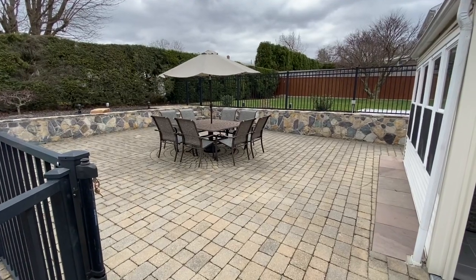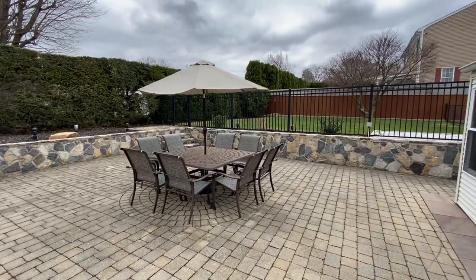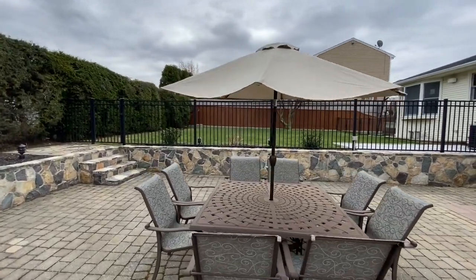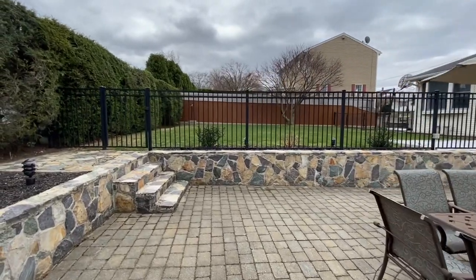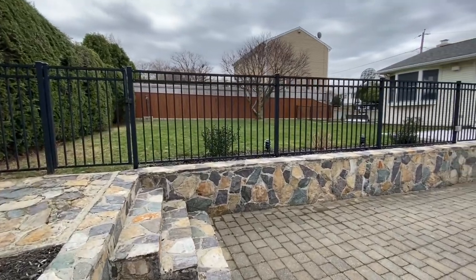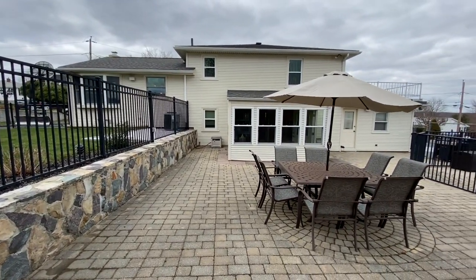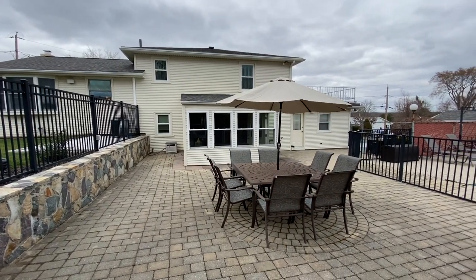Truly, the backyard is private and magnificent. Up above, you have flat grass where you could add a playground or continue entertaining. All of the stonework is very well-maintained, and the black wrought iron gate is very sophisticated. The exterior of the home is in excellent condition as well, with vinyl siding and an architectural shingle roof.